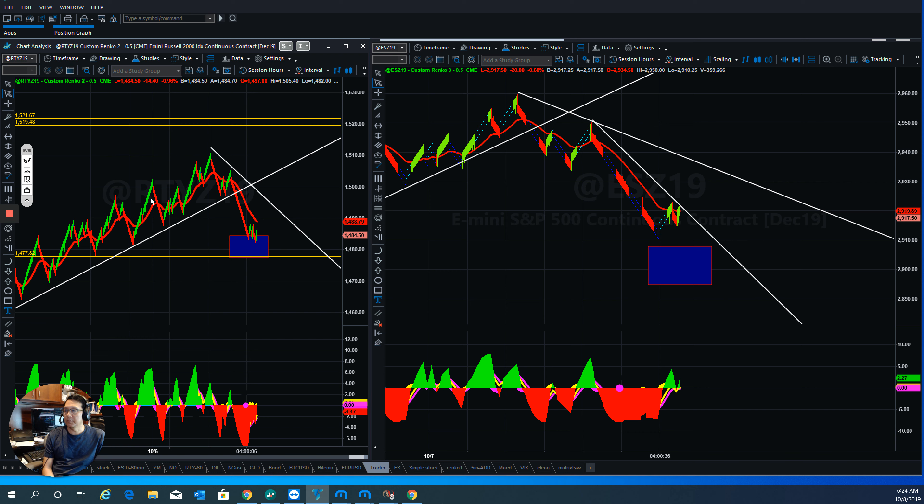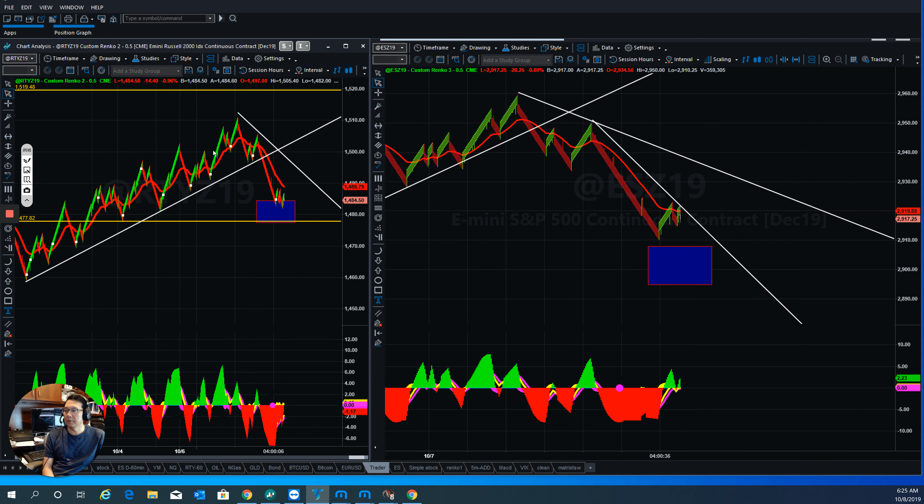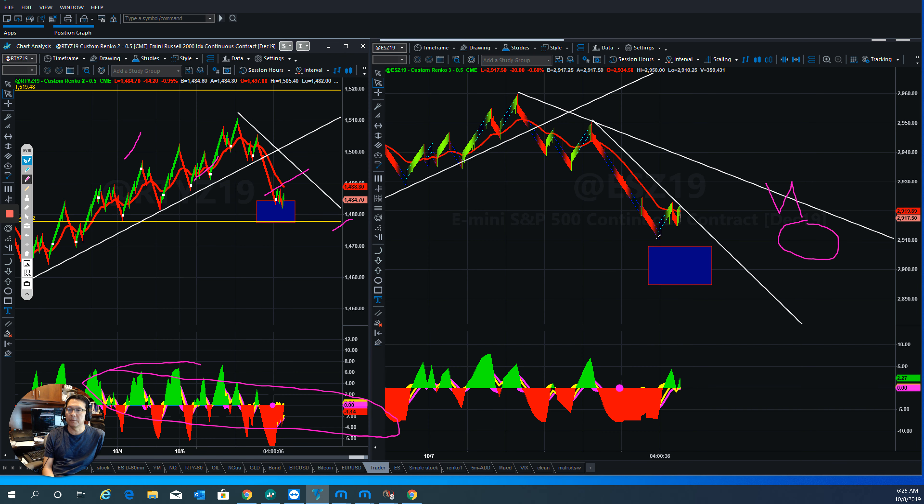For Russell 2000, the whole uptrend move pulled back down and is holding at this box right now. Let's see if it's able to hold here — if it holds at this box, breaks the trendline, things will turn around. Same thing for the EA — it came here, watch out for my blue box. When they finish this one here, they break the trendline, tap it, and then break out and go higher. That's the direction for the short-term day trade.